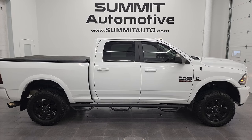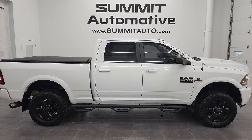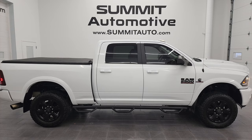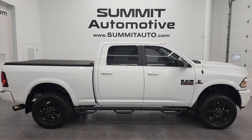Full pictures and descriptions of every single vehicle from two locations, all at summitauto.com. And if you'd like to check out more HD videos, you can go to youtube.com/summitauto. Remember to like, subscribe, and share on this video and all the videos that you see there.